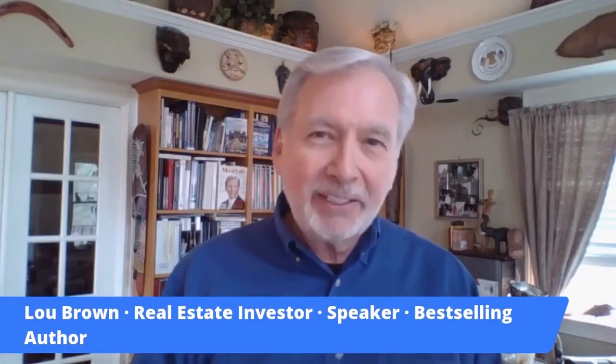Hi, my name's Lou Brown and welcome aboard. I'm just so pleased that you made the decision to join us and get my amazing seller presentation kit. This is something that I actually developed myself — I don't know of anybody else that has it. This is something very unique in our industry.